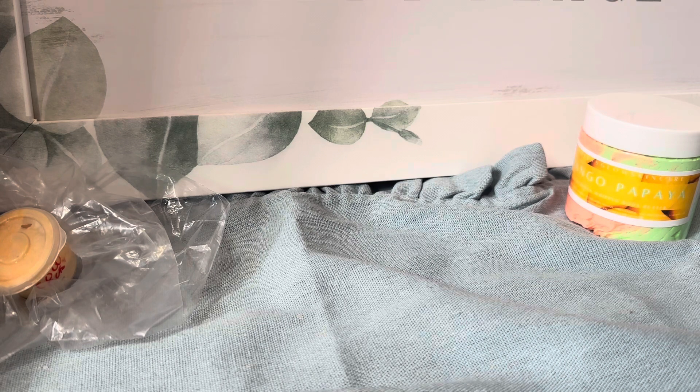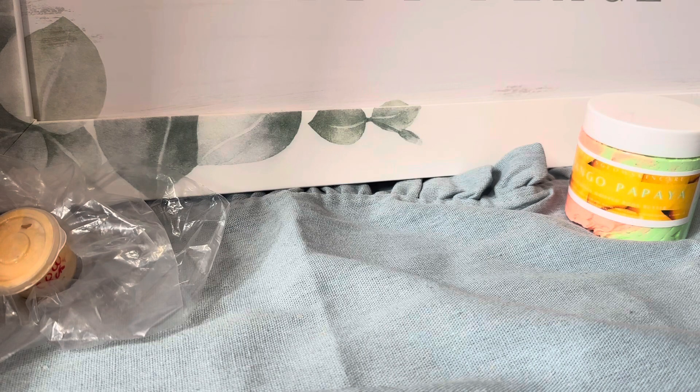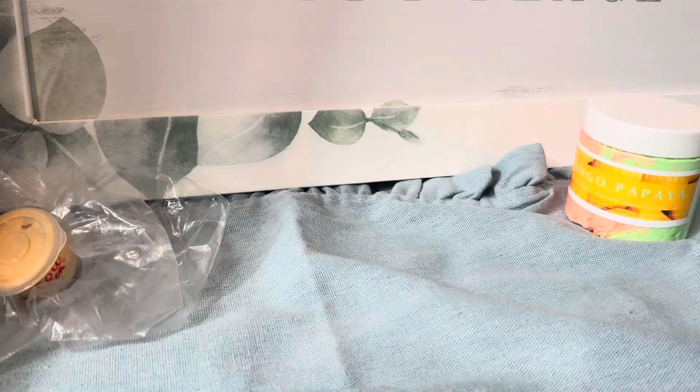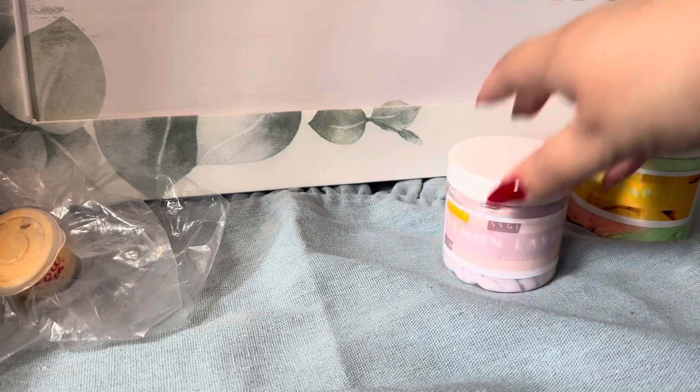Next we have Lemon Lavender. I haven't had their lavender before, so that's very interesting. That smells like a bedtime bath type of scent — it's like a hint of citrus.